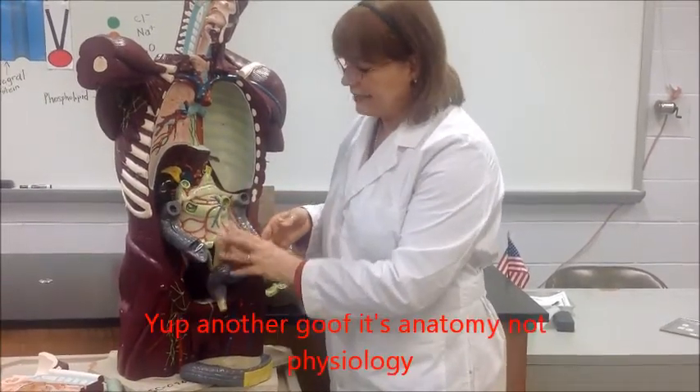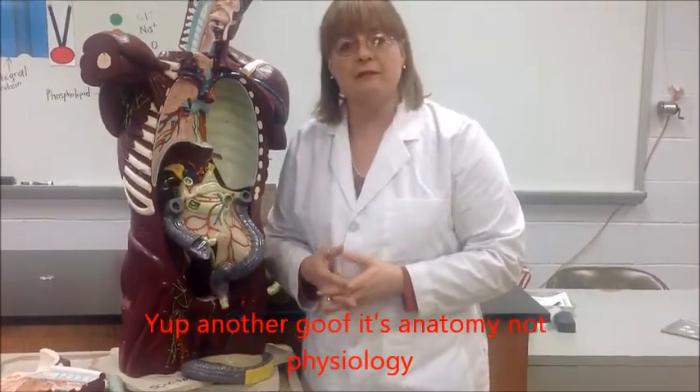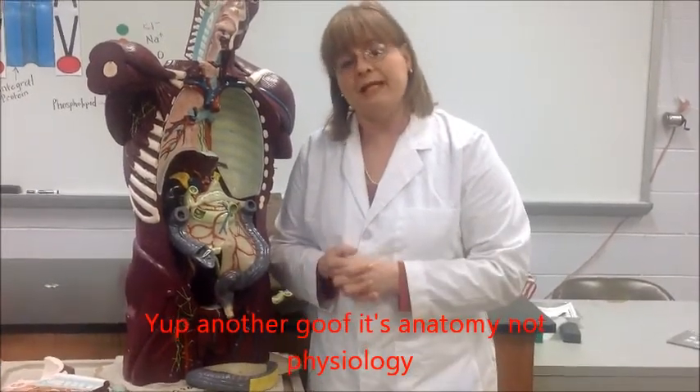All right, that's the end of today's lecture on physiology of the digestive system. Come back and see us again, and we'll talk about some more systems. Thank you.